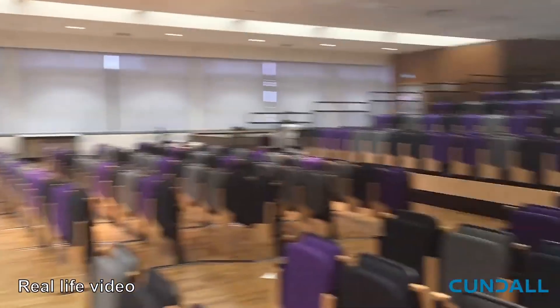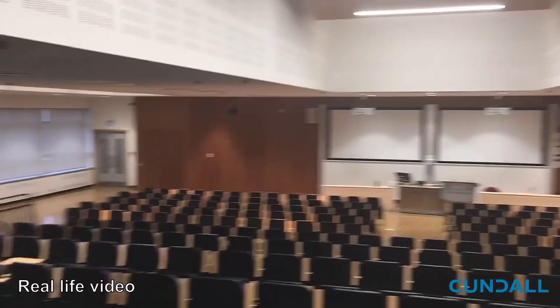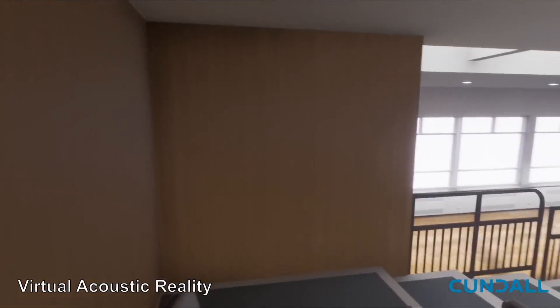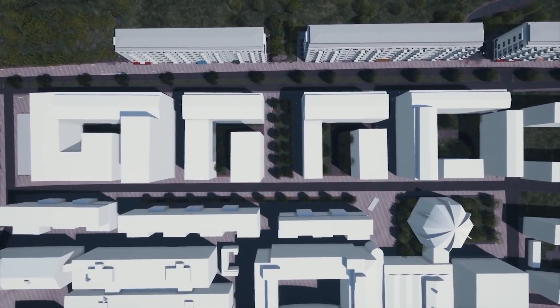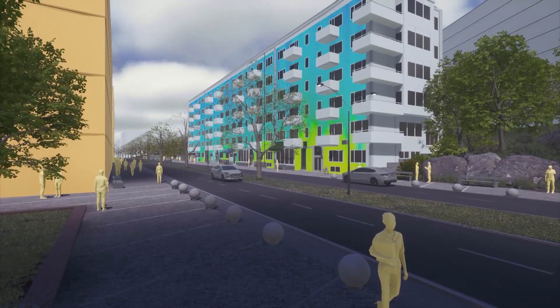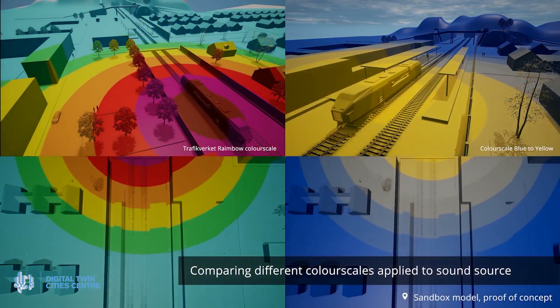Beyond what you see, real-time technology is being used to enhance what you hear. Forward-thinking organizations like Global Consultancy Kundal, who offers engineering services for sectors from residential to healthcare to aviation, and Chalmers University of Technology's Digital Twin Cities Center, are using Unreal Engine to improve urban planning and the acoustic design of buildings. Find out how on our feed.